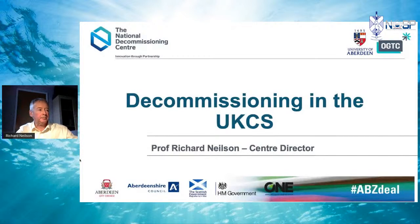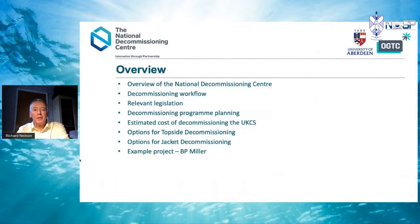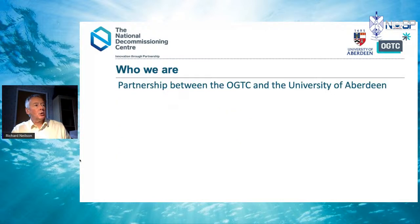Thank you, Simon. I'll give a quick overview of the National Decommissioning Centre, then go through the decommissioning workflow, relevant legislation, how you go about planning a decommissioning programme, some data about cost estimation of decommissioning the continental shelf, a little bit about options for topside and jacket decommissioning, and then we'll look at an example which is BP Miller.